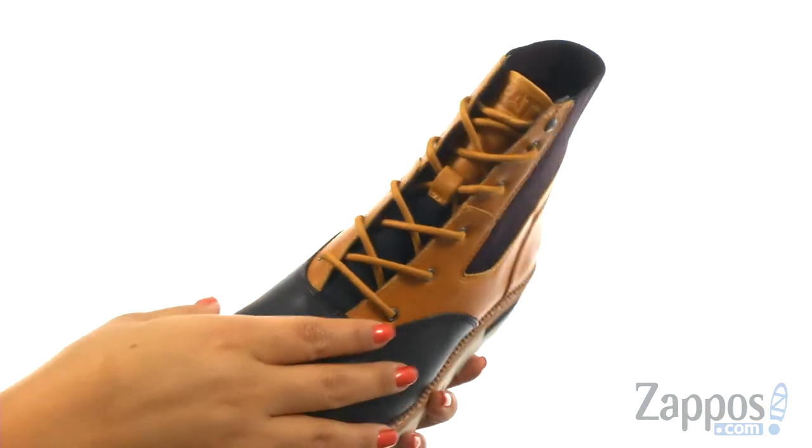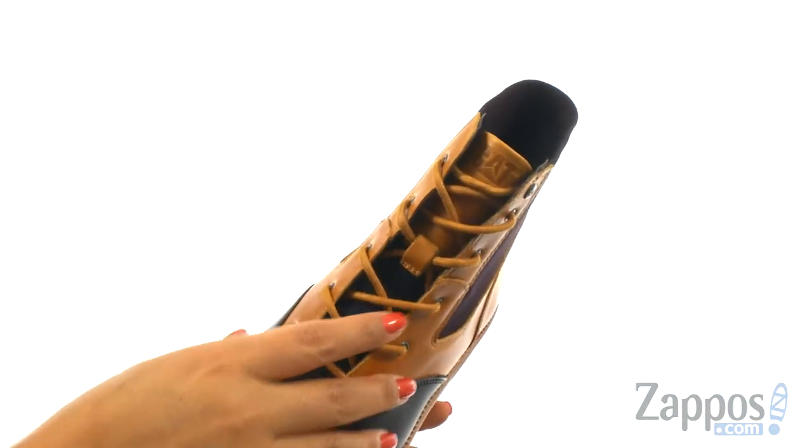These boots have a full grain leather upper. There's a front lace closure for a secure fit.